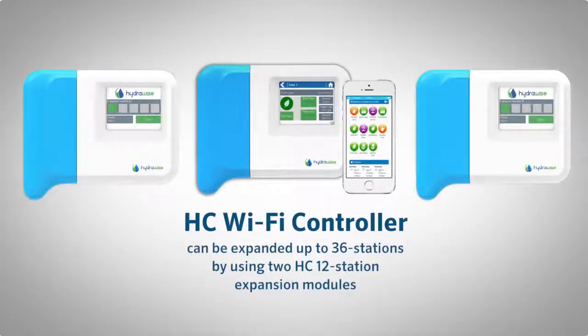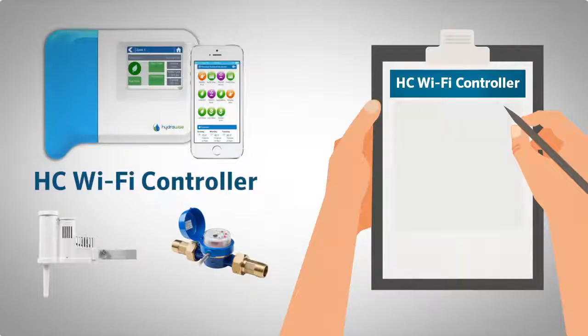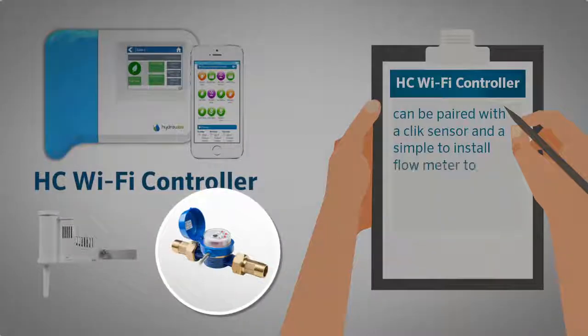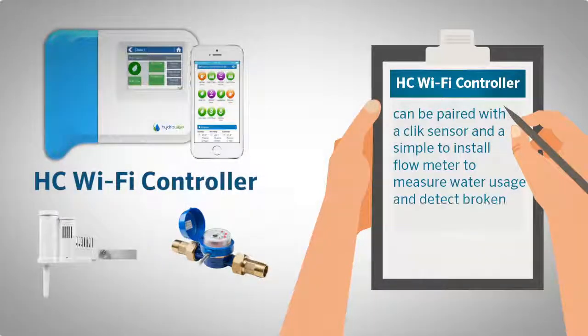The HC controller can be expanded up to 36 stations by using two HC 12 station expansion modules. The HC controller can also be paired with a click sensor and a simple to install flow meter to measure water usage and detect broken pipes or sprinklers.